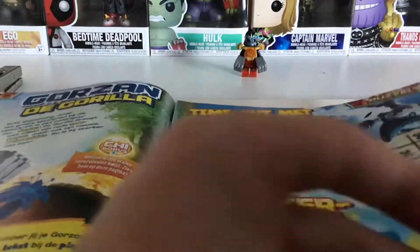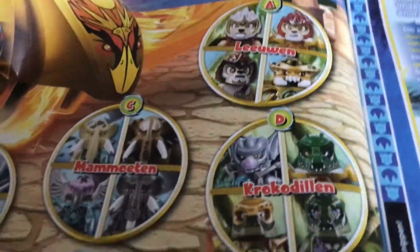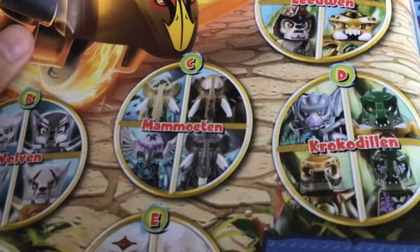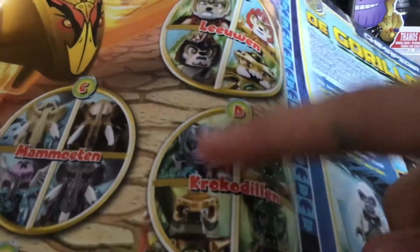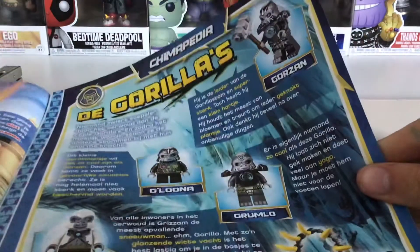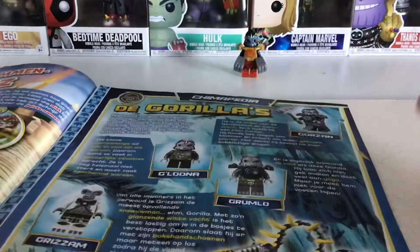There are some math puzzles too. Here we have different tribes — we have the lions, and in each one there's something wrong: this one has a scorpion instead of a lion, and the crocodiles section has a bat. There's also some information about the gorilla tribe: Luna, Gorzan, Gremlow, Grism the white gorilla, and Gorilla Striker.